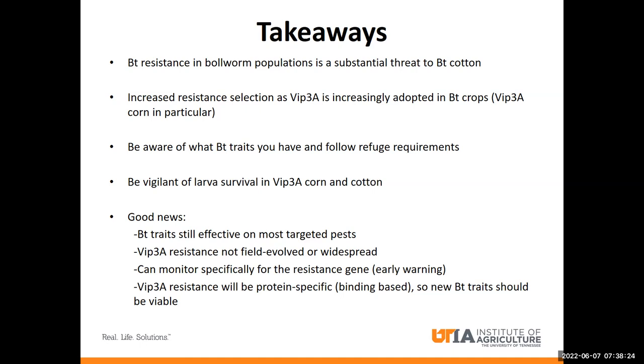My main takeaways from this talk are that BT resistance in bollworm populations is a major threat to BT cotton, and that selection for VIP resistance will only get worse as BT crops with the VIP trait become more widely used. Corn will also be a major driver of resistance. It's also very important to be aware of what traits you have in your BT crop because efficacy can vary greatly. And it's important to make sure that you are in compliance with the refuge requirements for your BT trait. We need to remain vigilant of larval survival in VIP corn and cotton, because resistance can start to develop and spread any day now.